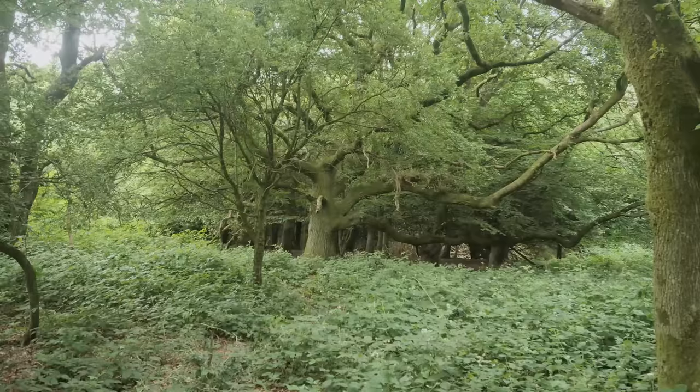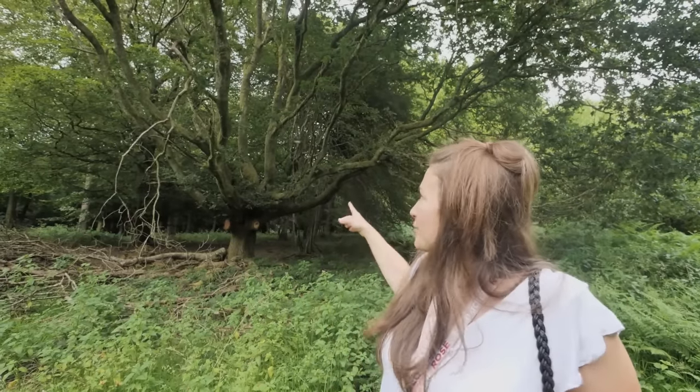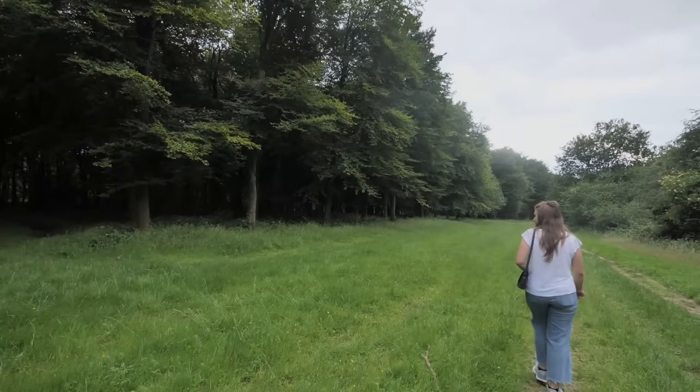We are now in Kingly Vale Nature Reserve, which is home to some pretty ancient yew trees. These trees are freaking awesome because they can regenerate from every single part of them — that's why you have about a million branches going off in every different direction, which conjures up images of like Robin Hood, fairy tales, Lord of the Rings. There are supposedly lots of far more impressive yew trees dotted around this forest, but we've been walking for at least five minutes and haven't seen them, so we're giving up.